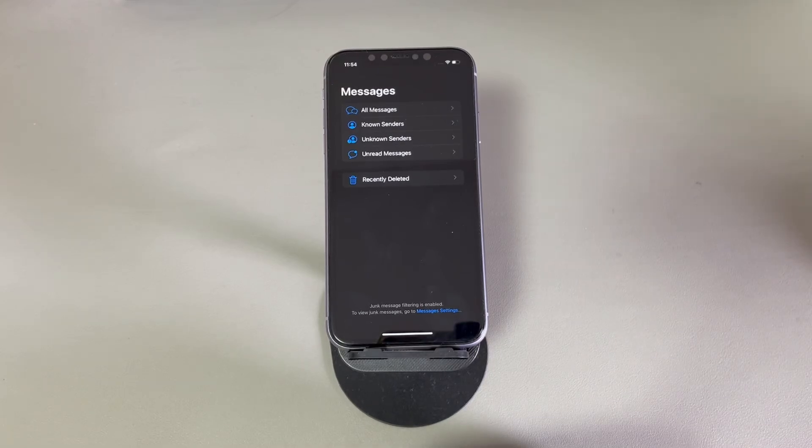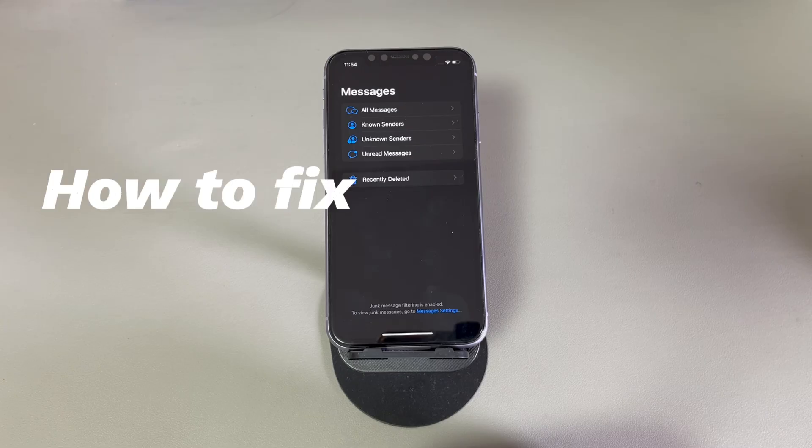Hey guys, welcome to Cora Radar, your one-stop shop for tips and tricks in the digital world.